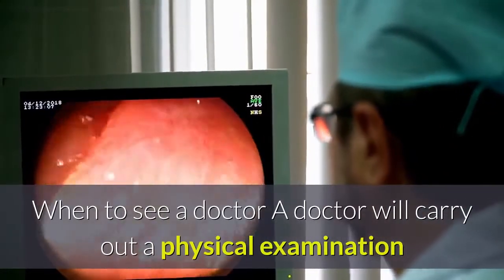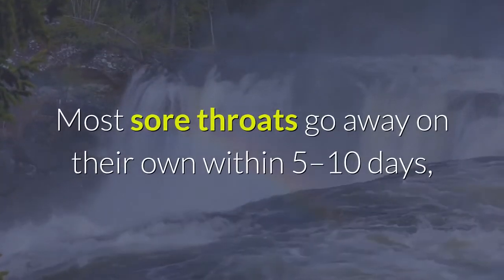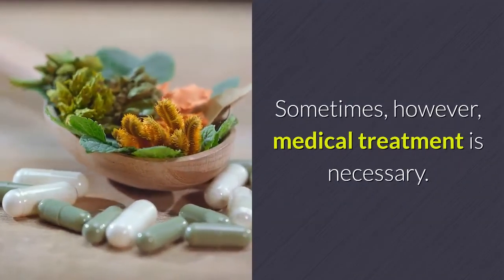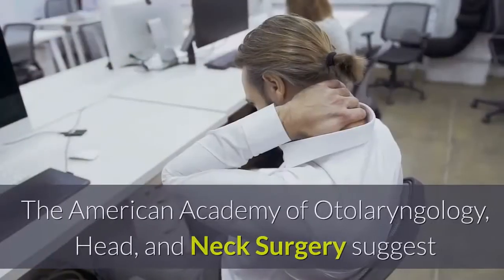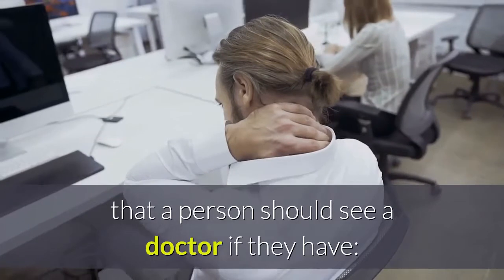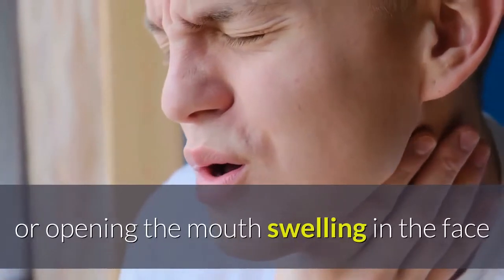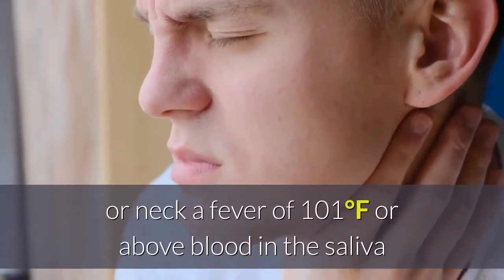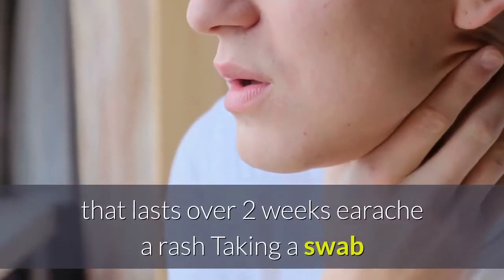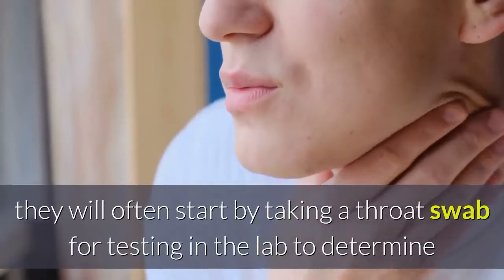Most sore throats go away on their own within five to ten days and home treatment is usually enough. However, the American Academy of Otolaryngology Head and Neck Surgery suggests that a person should see a doctor if they have a severe and persistent sore throat that does not go away, difficulty breathing, swallowing, or opening the mouth, swelling in the face or neck, a fever of 101 degrees Fahrenheit or above, blood in the saliva or mucus, a lump in the neck, hoarseness lasting over two weeks, earache, or a rash.